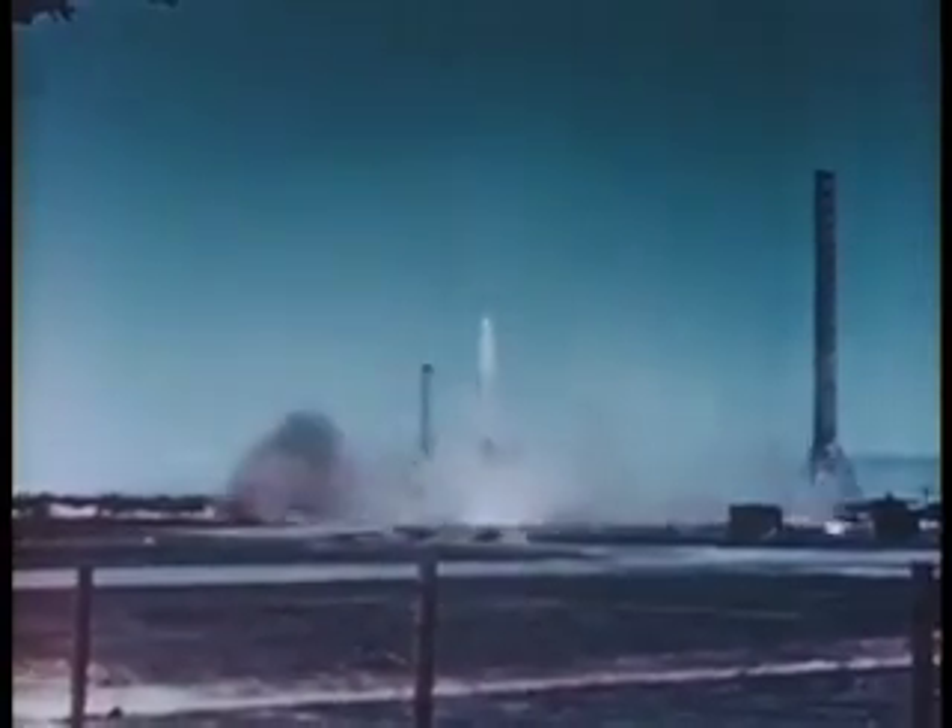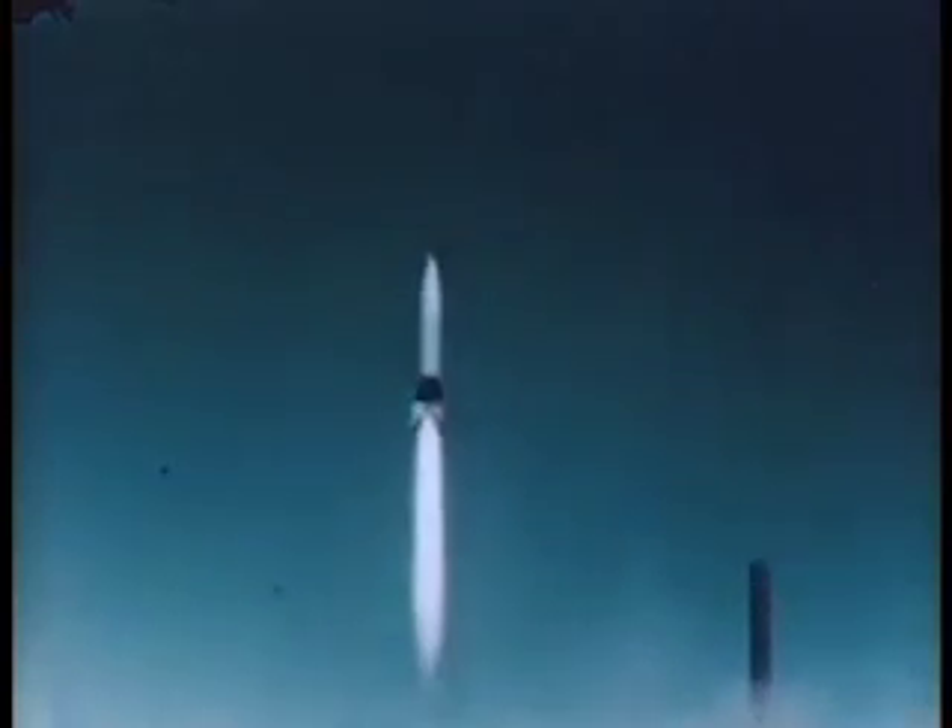With aerodynamic information readily available through the use of the supersonic wind tunnel, the job of designing and fabricating large rockets or missiles assumes a parallel position to the design of long-range airplanes.